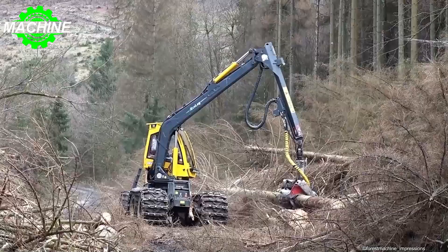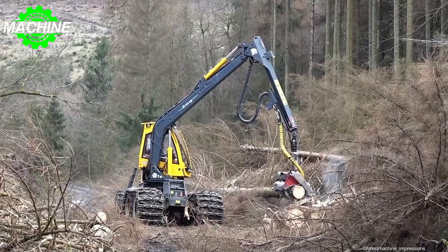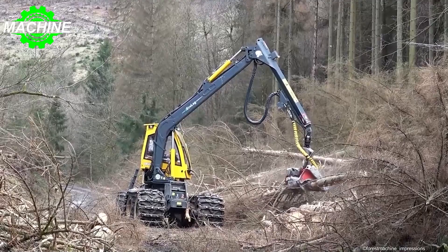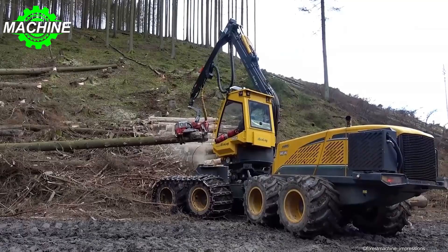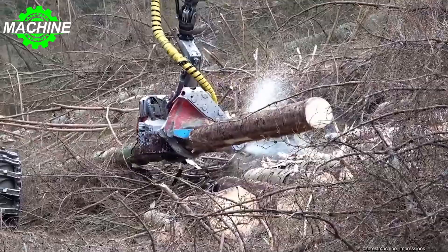The Ecolog 688's transport dimensions are impressive: a length of 12 meters, a width of 3 meters, and a height of 3.85 meters. The six-cylinder engine provides a maximum torque of 1,225 Newton-meters, making it a reliable workhorse in challenging conditions.